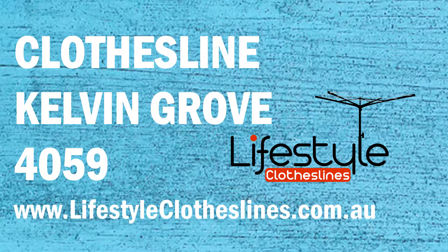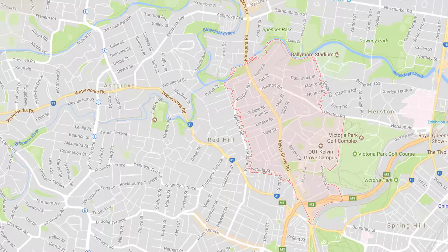If you live in the Kelvin Grove area of Brisbane and are looking for a new clothesline or washing line for your home, Lifestyle Clotheslines can help. We cover the complete Kelvin Grove area and offer a supply-only service if you're just looking for delivery of a new clothesline, or supply and installation if you need the assistance of a qualified clothesline installer to help with the setup and install.